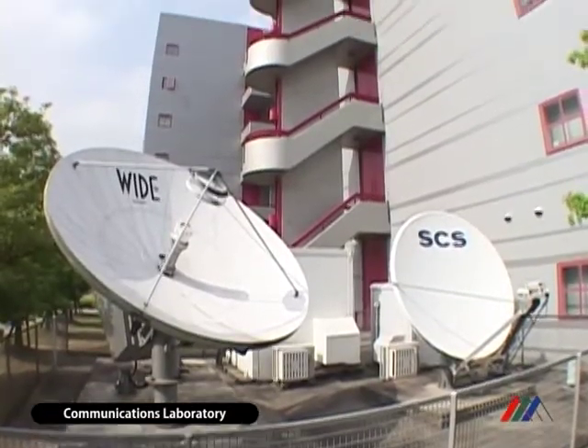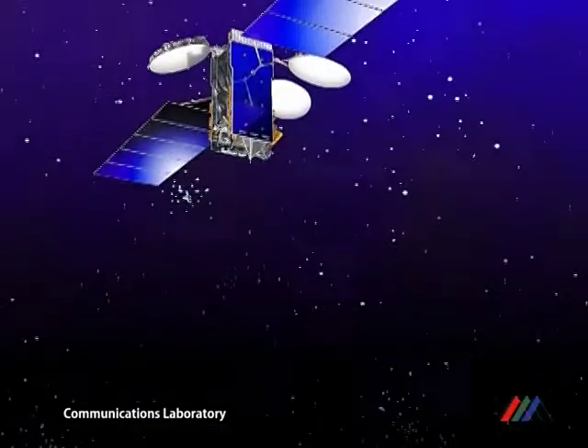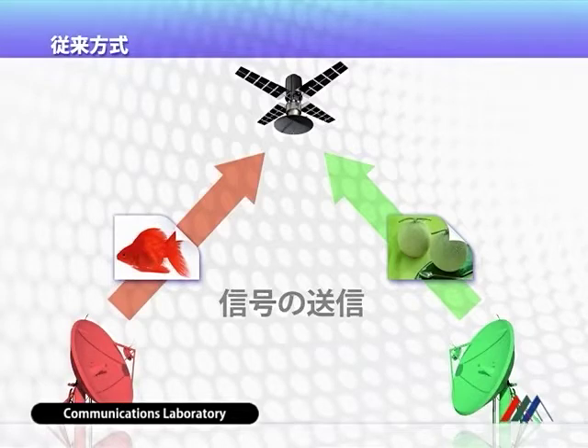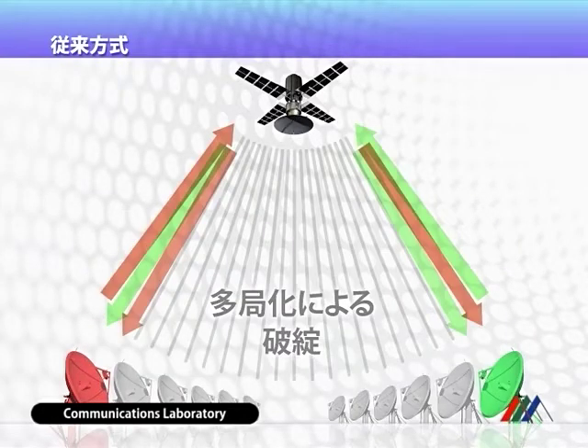In our communications laboratory, we study carrier superpositioning systems for satellite communications frequency reuse. In satellite communications, a satellite is not accessible to many users because of the very limited frequency and the limited number of orbital slots. We need new technology that uses frequency more efficiently, responding to the increasing demand for broadband services.